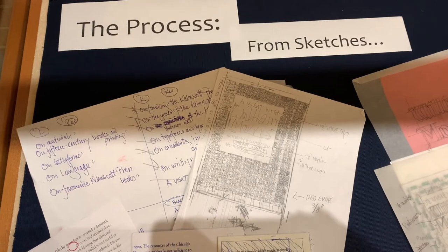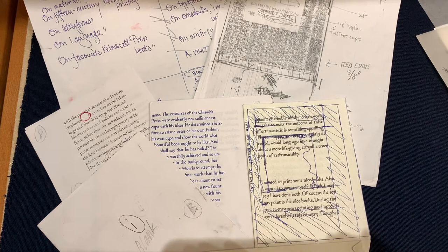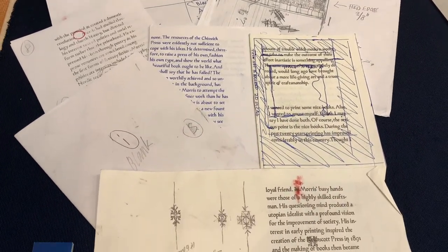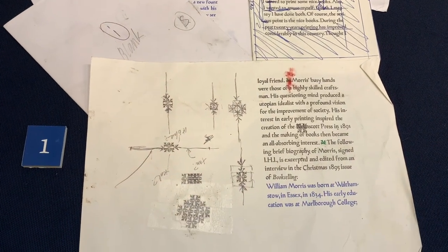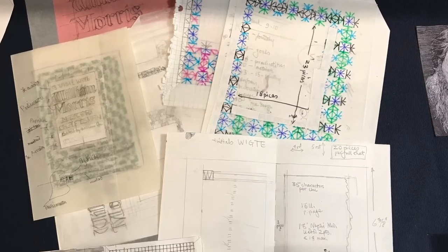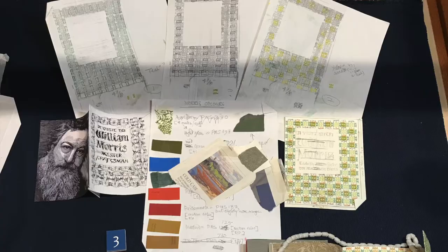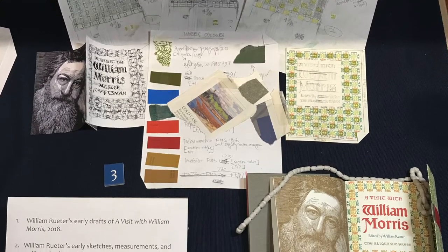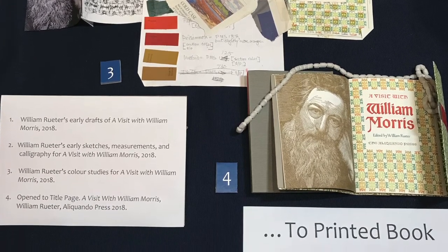Within the collection that Will donated to the library, one can find files of his work in progress. This next exhibit displays several items from one folder labeled 'A Visit with William Morris.' It is an interesting way to see the many layers of work that go into the printing of a book, from text drafts, sketches, and color studies to measurements, test runs, and color experimentation. The details and thought that go into the printing of one book are astounding.